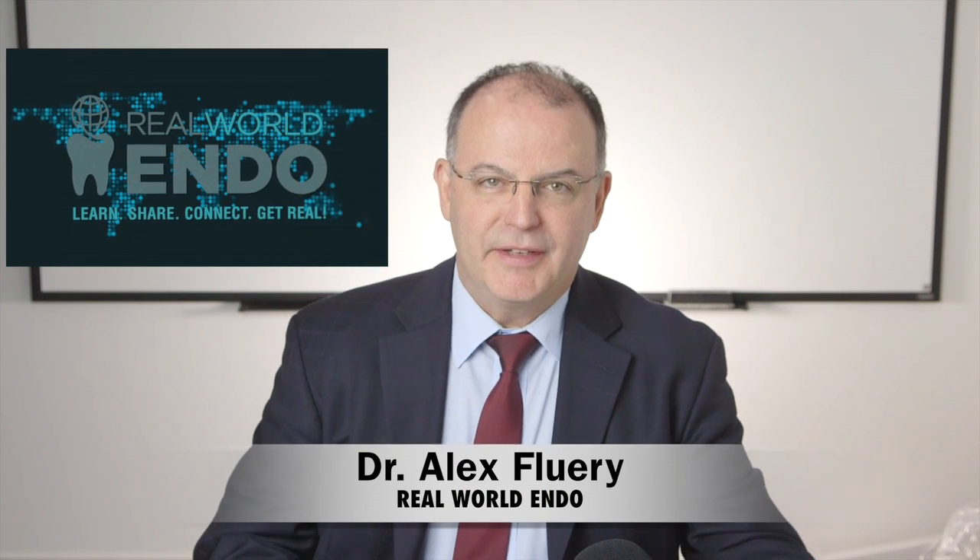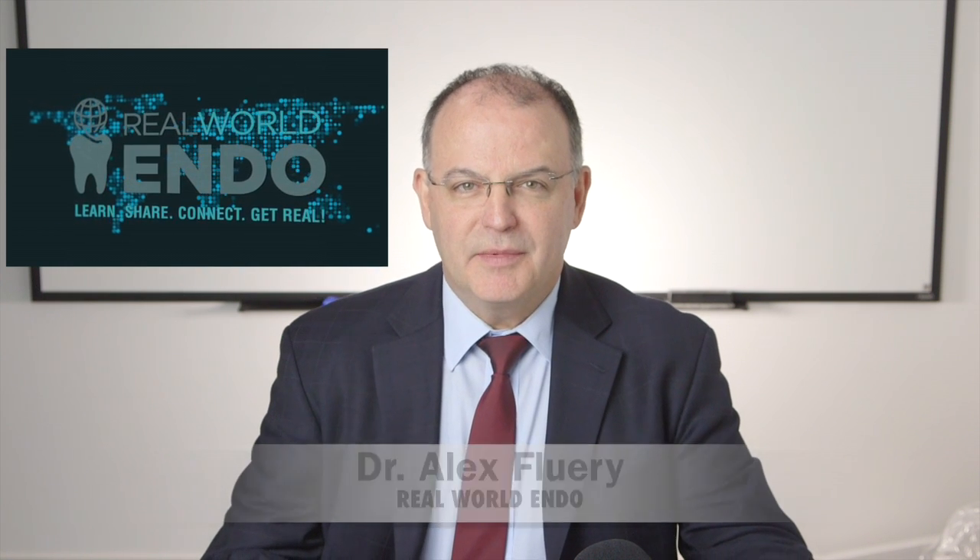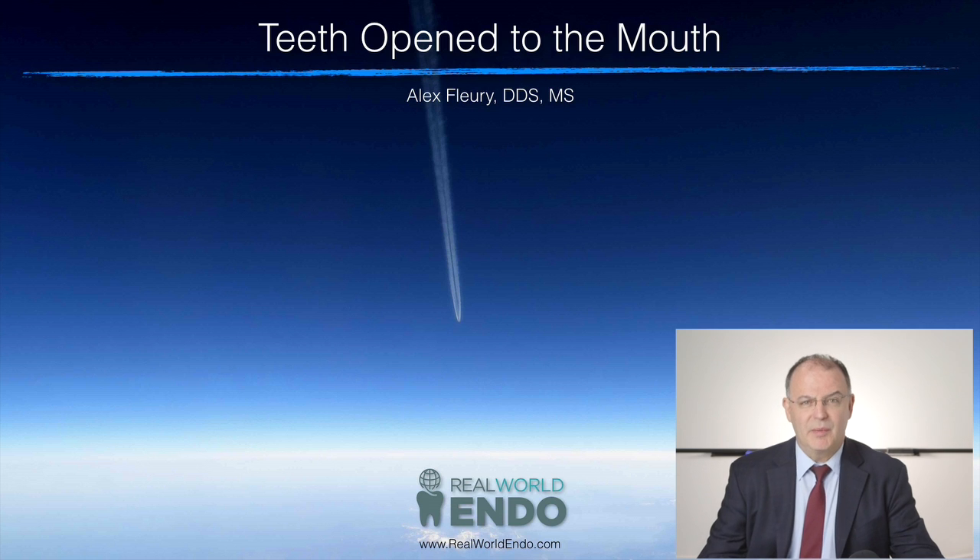Hello everyone, this is Alex Fleury with Real World Endo, and I've got something interesting to share with you today. It's a clinical observation we've been seeing lately after we started using the bioceramic sealer obturation.